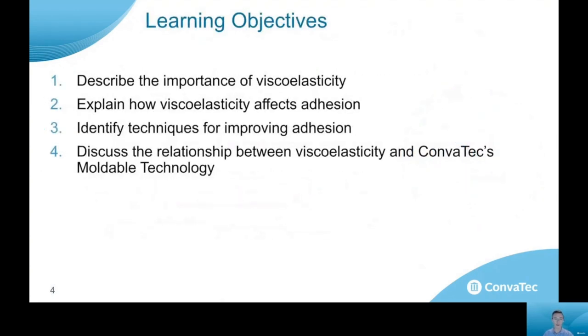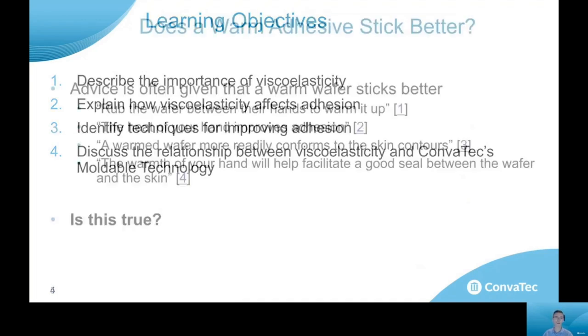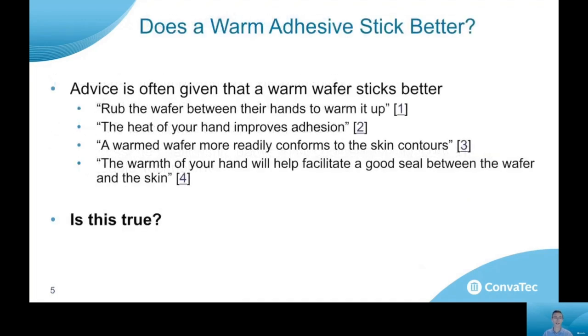The learning objectives for today's session are to talk about some of the material science behind adhesion. I'll talk about the importance of a concept called viscoelasticity, explain how that affects adhesion, and talk about some ways that we can improve adhesion by exploiting that phenomenon. Finally, I'll talk about the relationship between viscoelasticity and Coloplast's moldable adhesive technology. So let's begin.